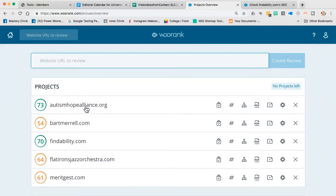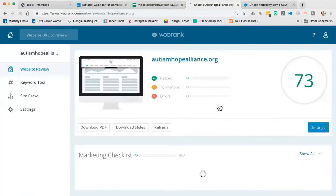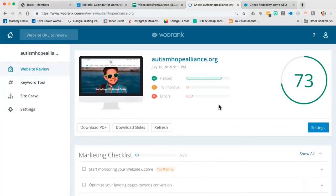Let me show you an example using a website called Autism Hope Alliance. When you sign up for a findability audit, we always run this report because we're able to show you in real time what's going on under the hood of your website — what do you really need to be fixing? Here's AutismHopeAlliance.org. They got a 73 out of 100, which is pretty good, but we want to make sure it's the very best technically sound, healthy website.